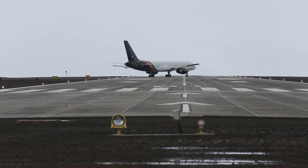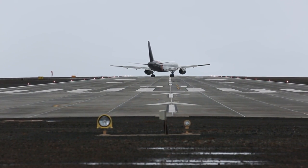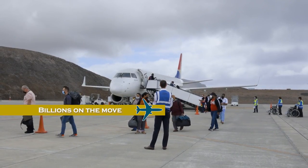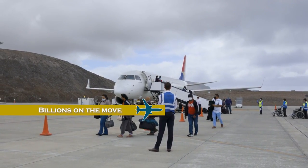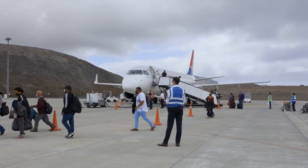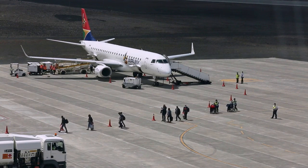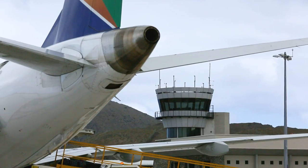Ensuring the safe movement of aircraft on the ground and in the air is vital to maintain confidence in this global transport network. In 2019, 4.5 billion people flew on commercial aircraft. Whilst there is a collective responsibility throughout the aviation industry to ensure these 4.5 billion people have a safe journey, the air traffic controller is key to ensuring that safe journey on a minute-by-minute basis.